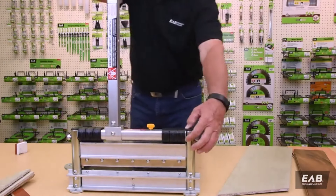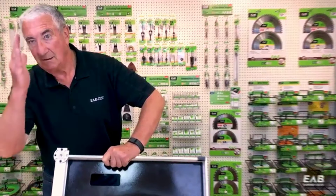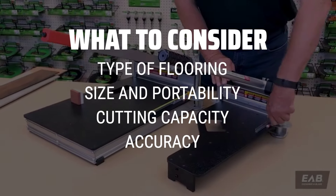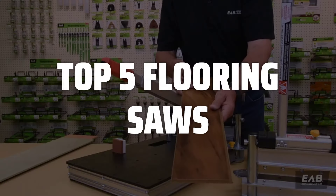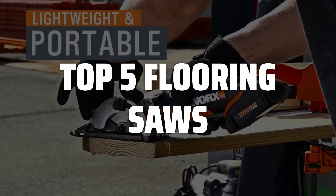The best flooring saws is probably one of the most crucial tools for any DIY enthusiast or professional contractor. When picking a flooring saw, consider the type of flooring you will be working with, the size and portability of the saw, as well as the cutting capacity and accuracy. To help you find the right model, we've listed the top 5 flooring saws and their key features, plus the things you need to consider to help you choose the best one for you.